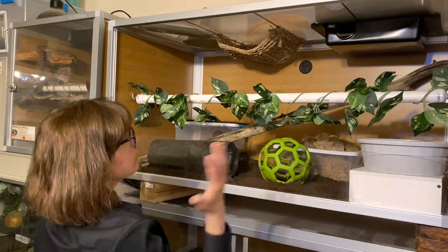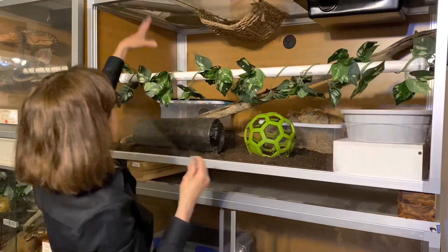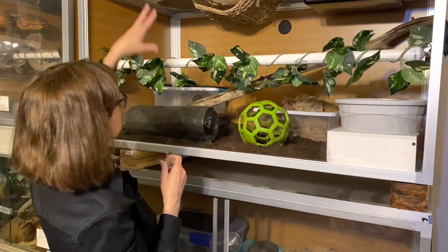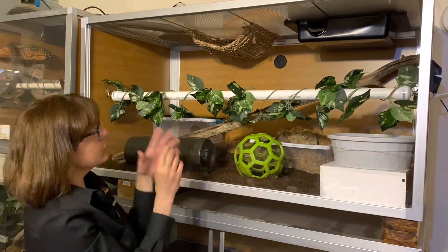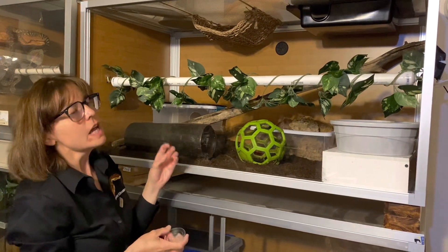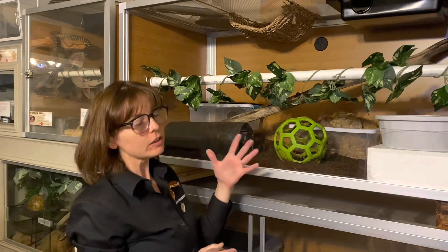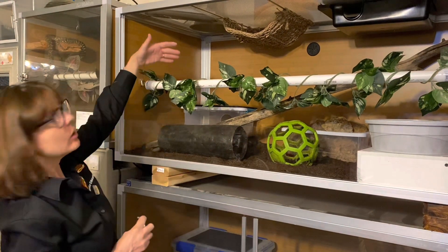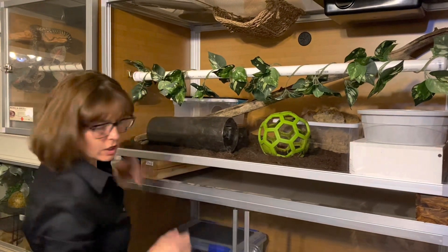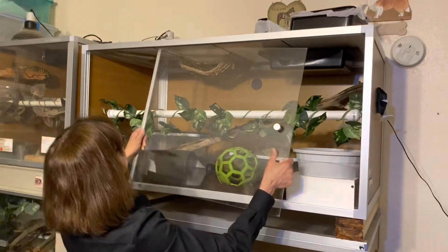Participants are going to get a kit with all of this stuff in it, so they can set up their 4x2x2 enclosure identically. Everybody's going to have identical fixtures being donated by Zoo Med Laboratories, and the internal parameters for heating and lighting are going to need to be the same for all snakes in the study. Depending on where participants live and the climate in different locations, the wattage of bulbs may need to differ, but the basking area will be the same temperature no matter where participants are.